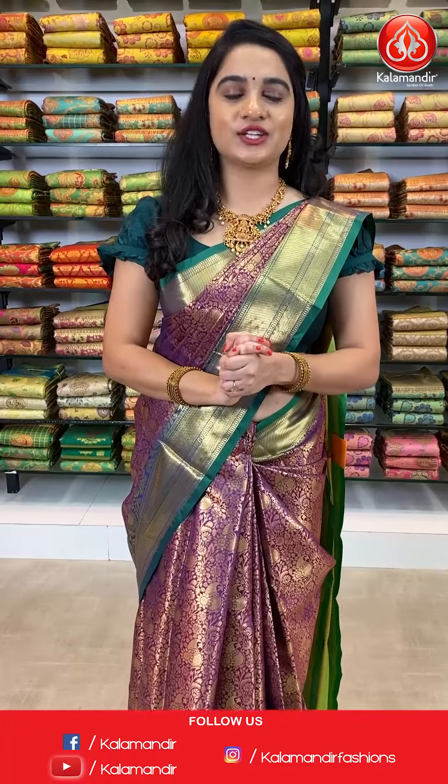Hello beautifuls, welcome to Kalamandhi YouTube channel. Hope you all are doing great and healthy. I am super good. I am going to show you a very beautiful and gorgeous collection — floral crepe chiffon sarees with sequins work, with a flat 30% discount.